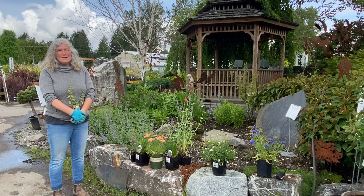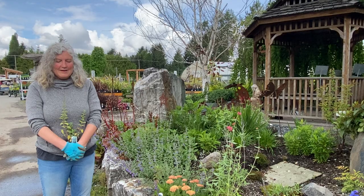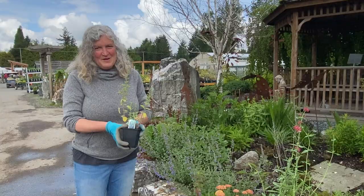Hi guys, it's Laurel from Arts Nursery and today we're going to talk about some perennials — some of my favorite perennials for sun. We're here at the Pollinator Garden in Progress. We're working on this; some parts we like, some parts we're working on, and I'm here to show you a couple of plants that work really well in a sunny perennial garden or a pollinator garden.